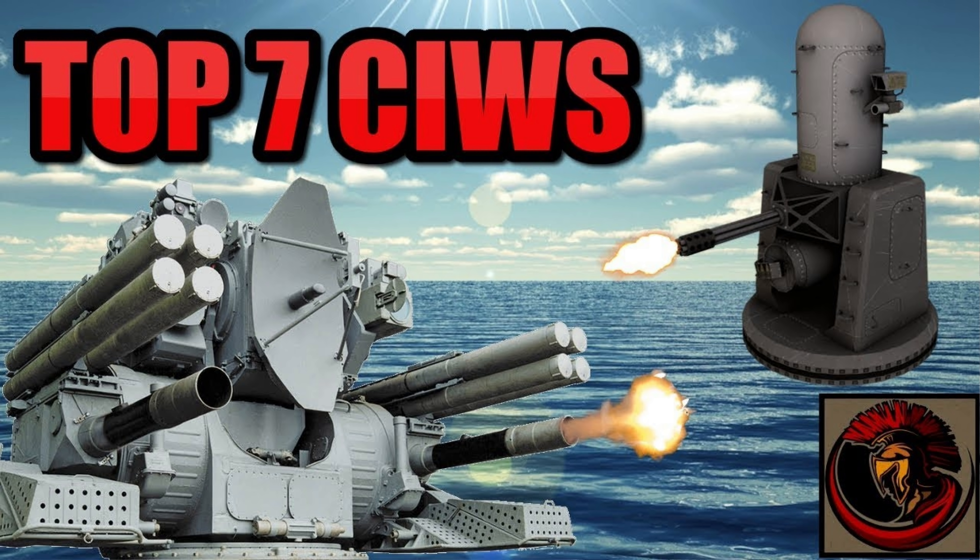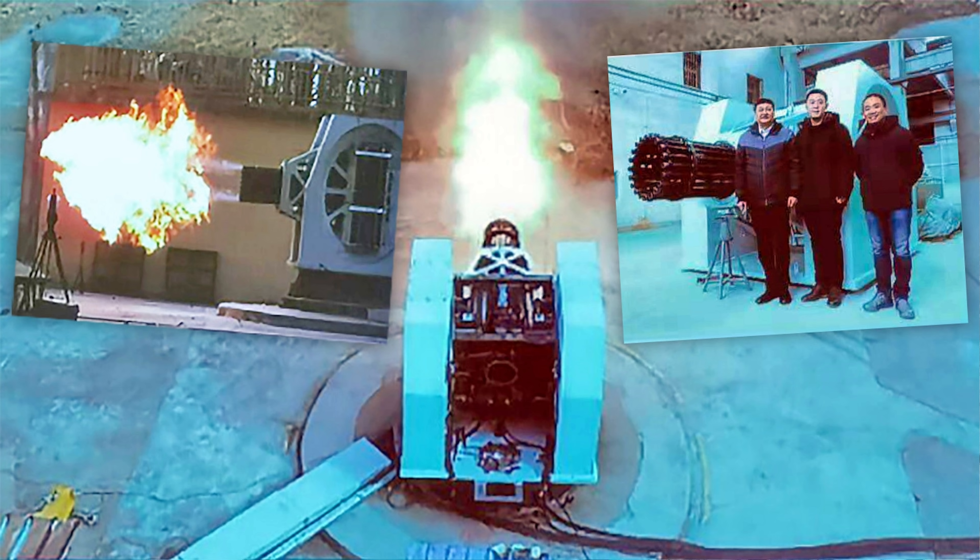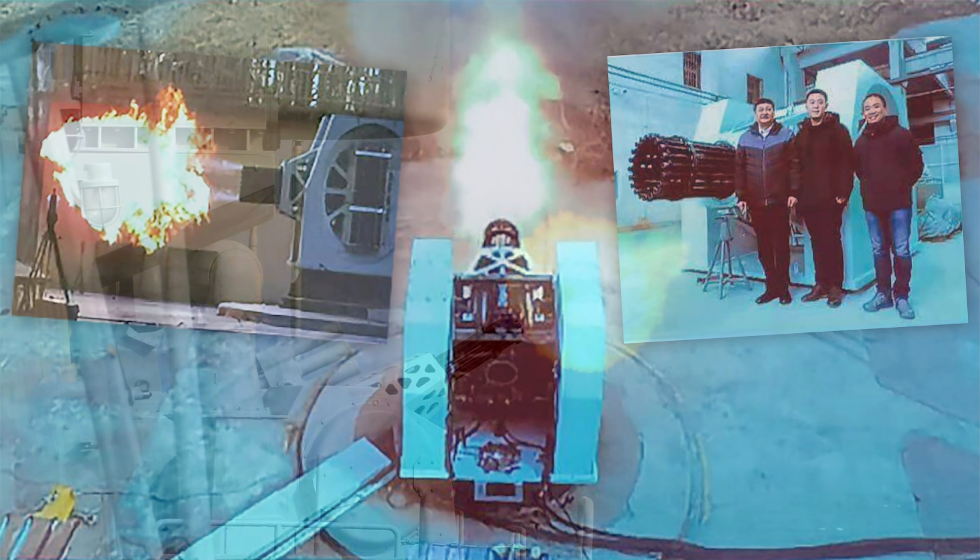The Chinese have gone another step forward in CIWS capabilities. They've actually started developing a 20-barrel weapon system — yes, 20 barrels. There's been a lot of hype about this because when you're looking at something that has 20 barrels to fire from, you're looking at a huge amount of fire that can deliver massive amounts of lead downrange to stop incoming missiles, which increases the overall defensive capabilities of Chinese People's Liberation Army Navy ships.